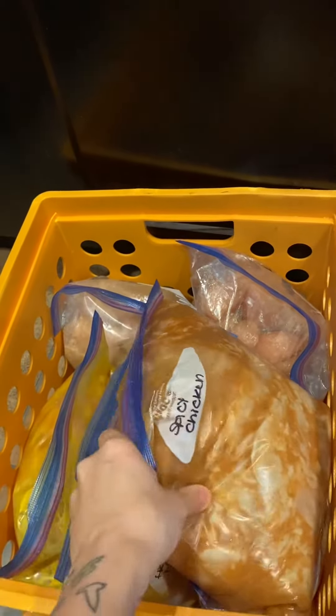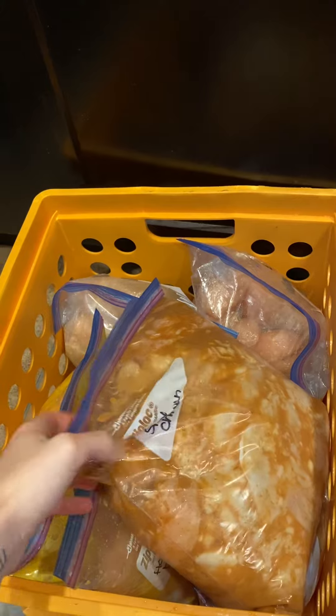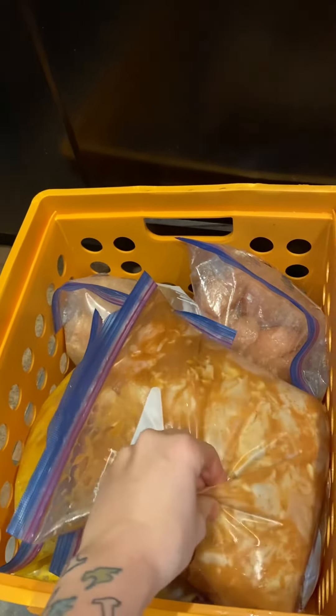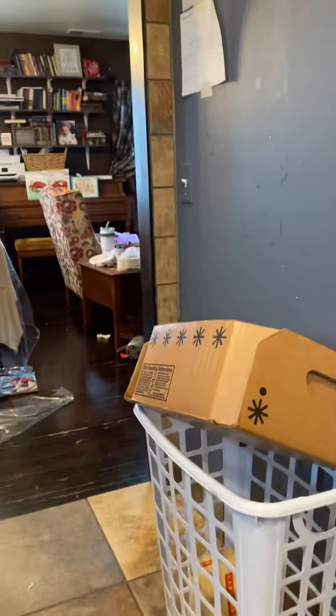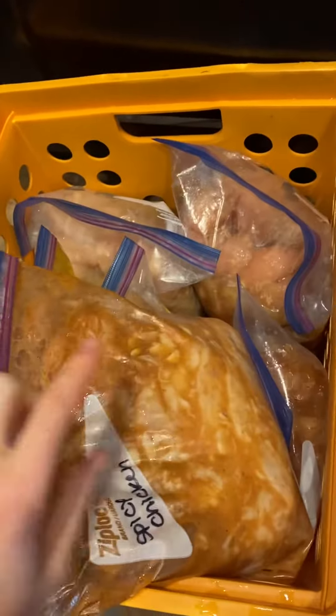Here we've got some chicken tenderloins. I don't typically buy these — I went to a food shelf giveaway and they gave me a ginormous box of chicken tenderloins. So I thawed them out and I got three different flavors here.